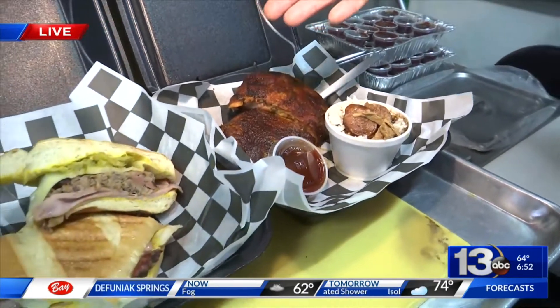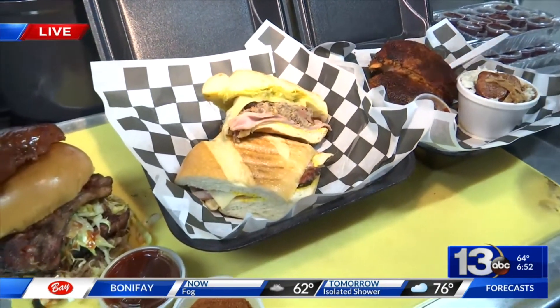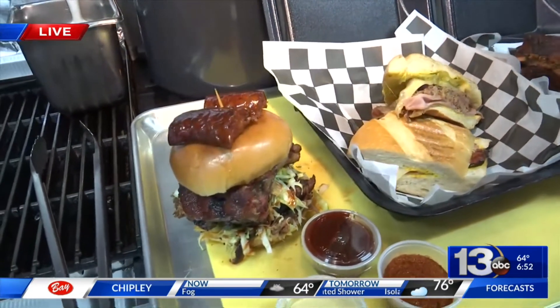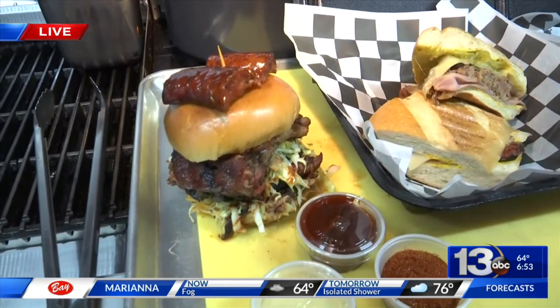It is a traditional Cuban. You got your pickles, your Swiss cheese, and your pulled pork, which is uniquely ours, and then the ham. And then also the Rougarou sandwich — which has our baby back ribs, our swamp slaw, and our pulled pork. It's a lot of sandwich that nobody should eat alone. Probably three people should eat that sandwich.